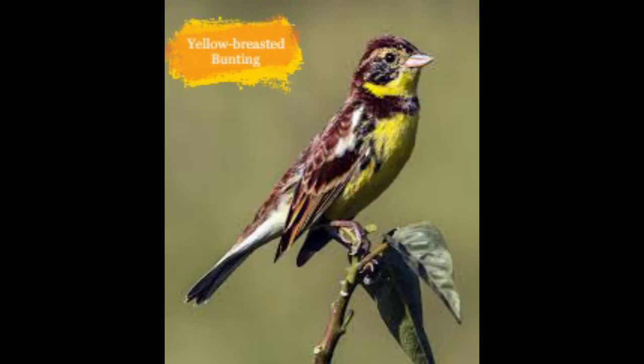Next is the Sociable Lapwing. They reside in open grasslands in parts of Gujarat and Rajasthan. They are decreasing because of habitat destruction.